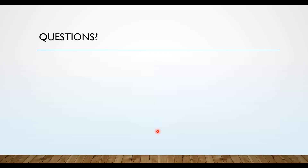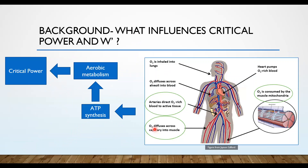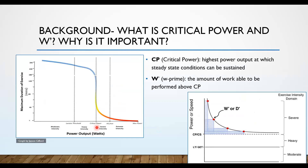Question from committee: How closely does critical power relate to lactate threshold or ventilatory threshold? Critical power is typically above lactate threshold and below VO2 max, but the exact positioning between them varies by individual — there isn't a consistent, predictable relationship. What about mitochondrial or respiratory capacity — is that better related to critical power versus VO2 max? The presenter hasn't specifically investigated mitochondrial capacity beyond knowing mitochondria plays a role in creating ATP.